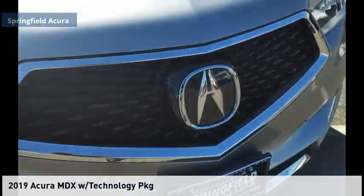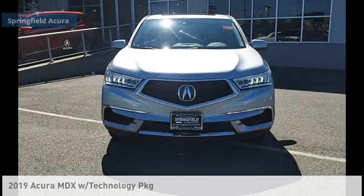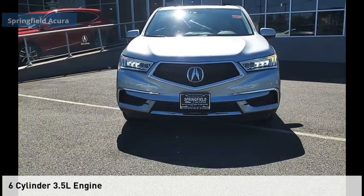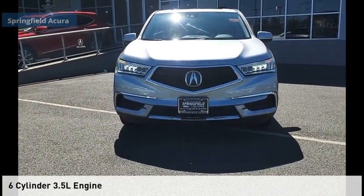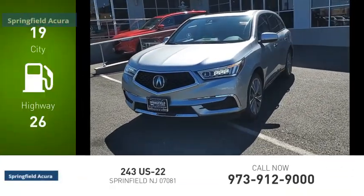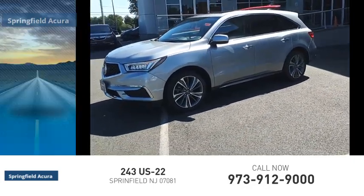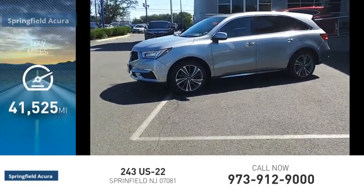You are going to love the 2019 MDX. This vehicle is powered by an all-wheel drive six-cylinder 3.5 liter engine and comes with an automatic transmission. Great fuel efficiency saves you money by requiring fewer trips to the gas station. This vehicle has less than 45,000 miles.